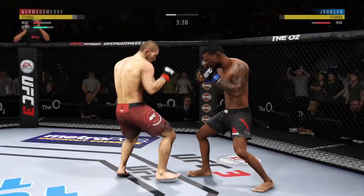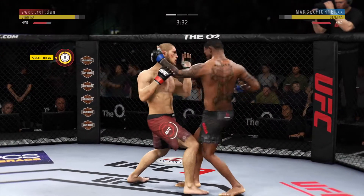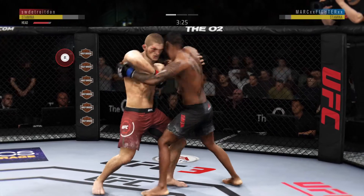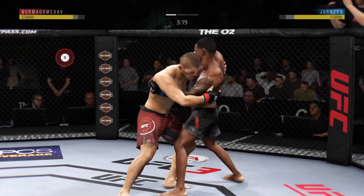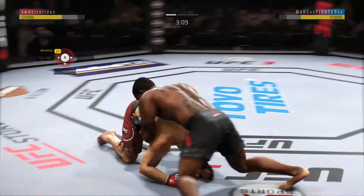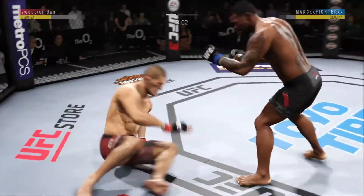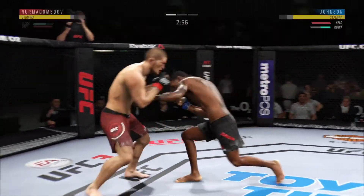Big straight punch. Johnson's got the tie clinch — let's see what he can do with it. Back to over-under. Battle for position here. Nice job working hard, posting, and getting back up.